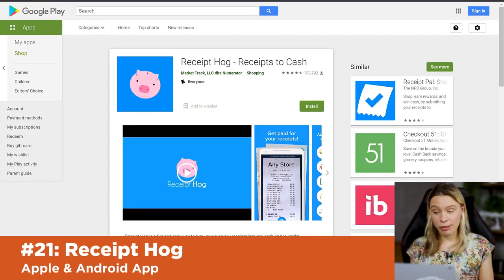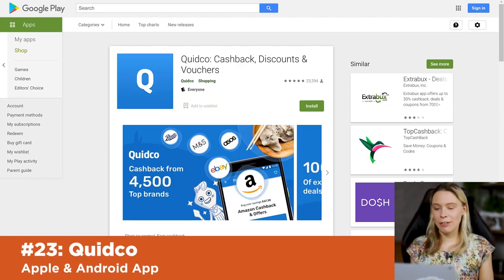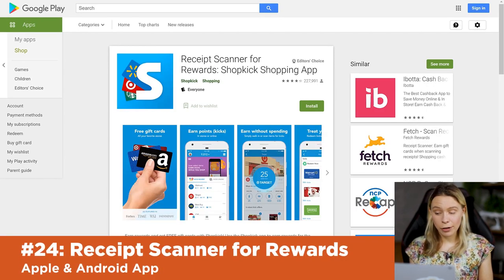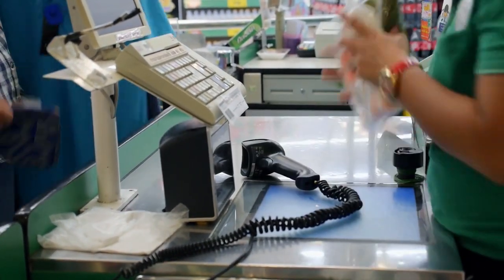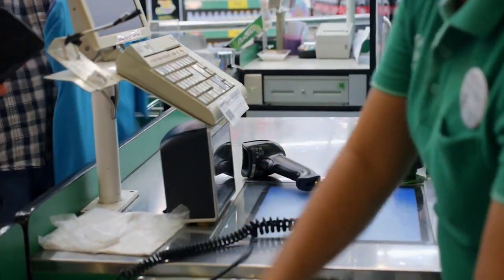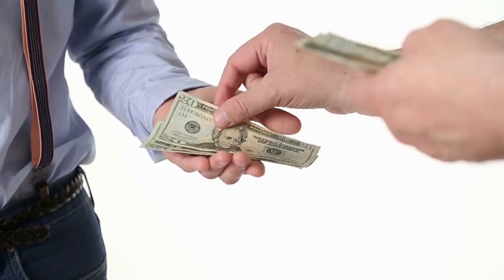Ibotta is a receipt-scanning app based in the USA, as is Receipt Hog and Checkout 51. Quidco is great if you live in the UK. Shopkick is another grocery scanning app available in multiple countries — it also lets you scan product barcodes in store, which the company uses to collect pricing data they then sell to competitors. They reward you as an incentive to keep providing that data.